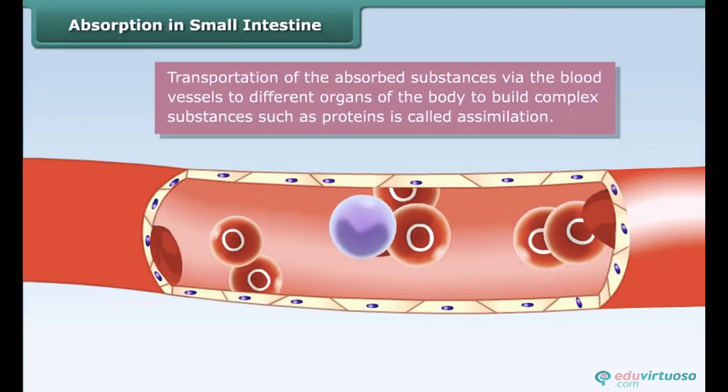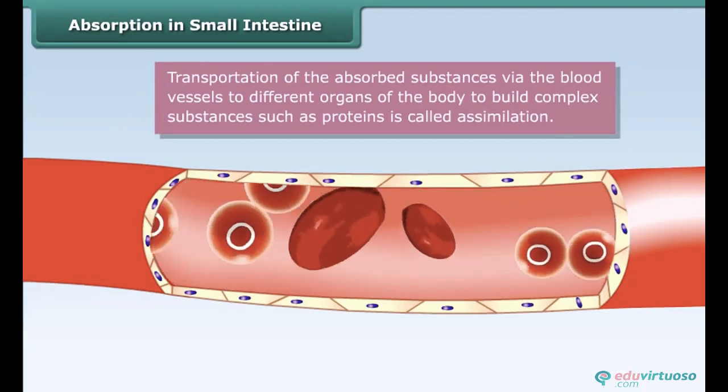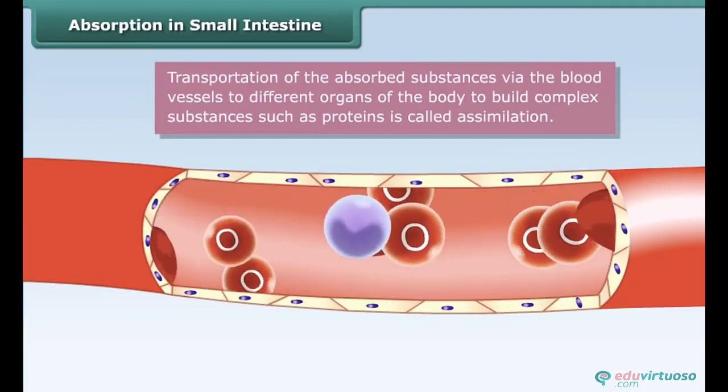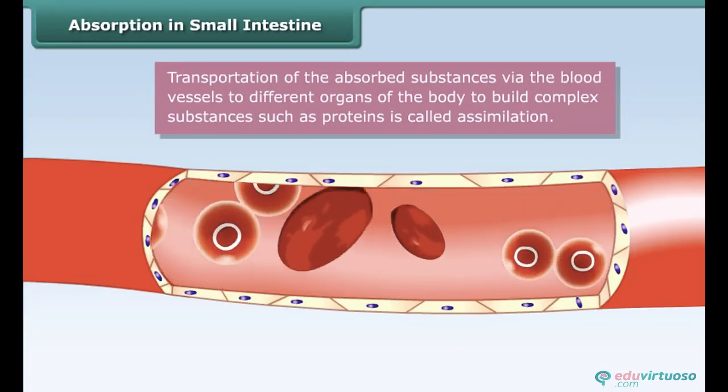The absorbed substances are transported by the blood vessels to different organs of the body, where they are used to build complex substances such as proteins. This is called assimilation.